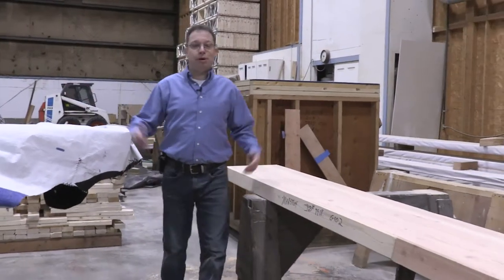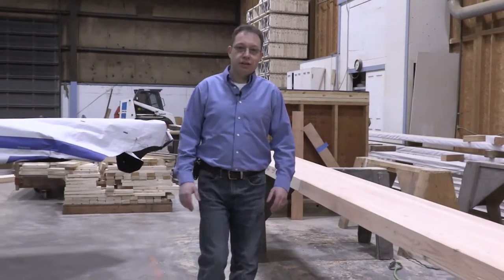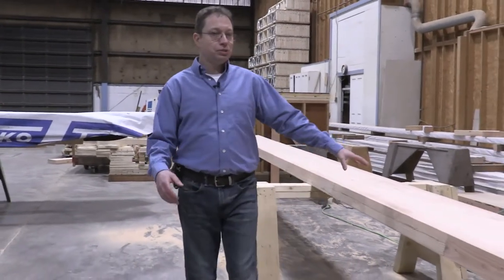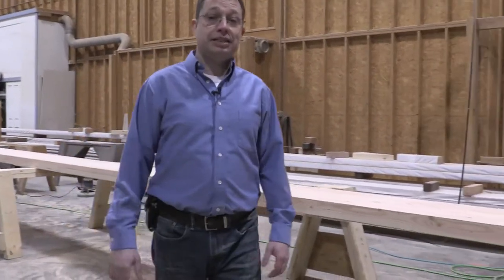Right now you're in the beam department. We have guys that will cut the Douglas fir architecturally grade sanded beams to whatever is needed within the home. They're all engineered. We have many different sizes, and this one here is 28 feet long, but we get them in at 52 feet so we can accommodate any size.